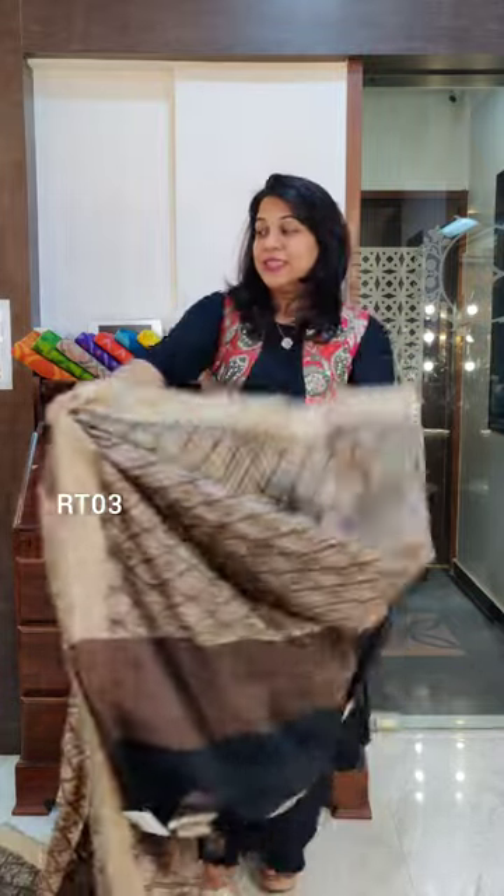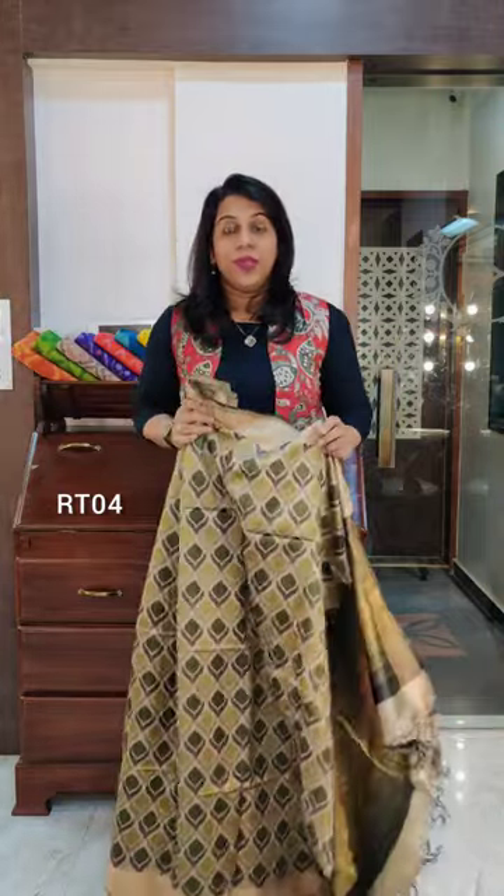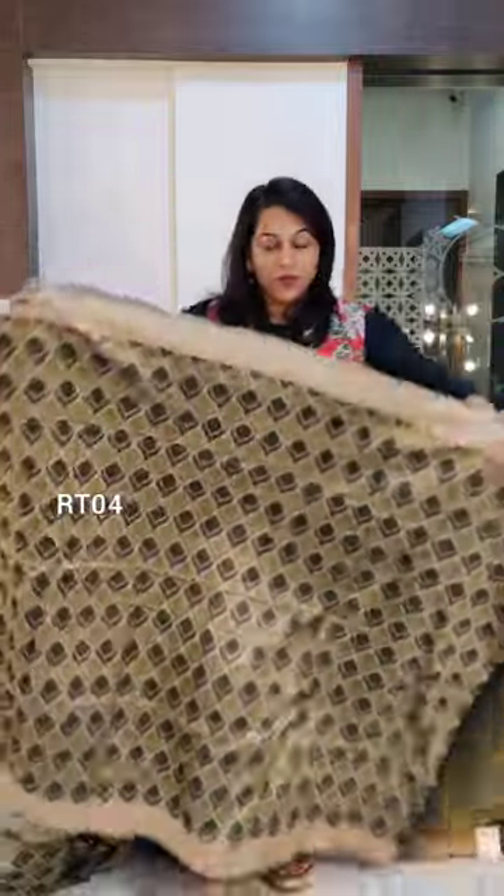Remember, all these sarees are ready to be shipped. Once you place your order and make your payment, your saree will be shipped that day or next day maximum. Our shipping process is quite fast.